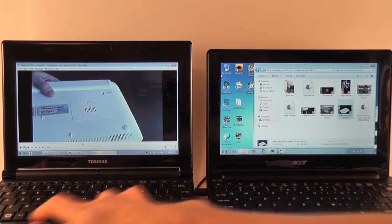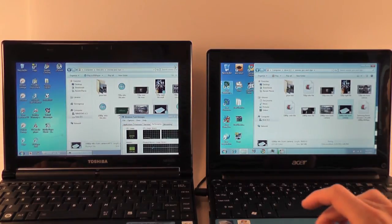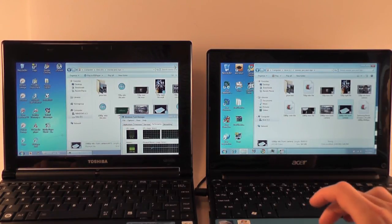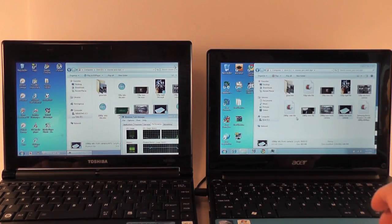Overall, those are all the tests I'm going to run. In terms of video playback, both machines can run 1080p content — both MOV and MTS files as shown — and both will handle 720p content without any problem.